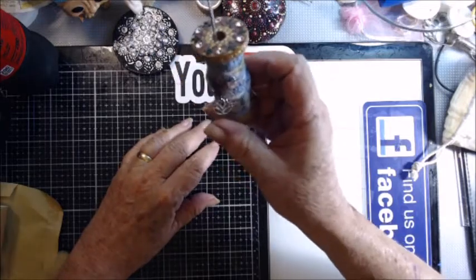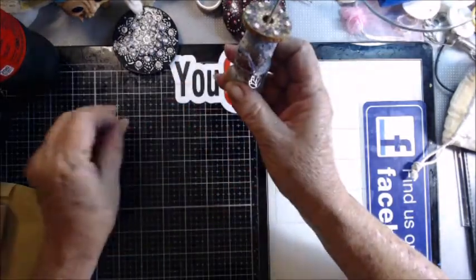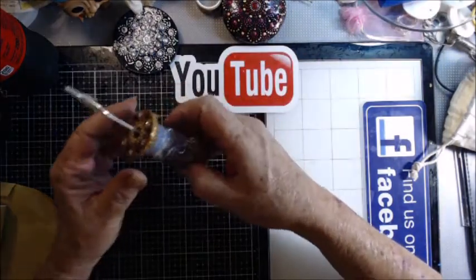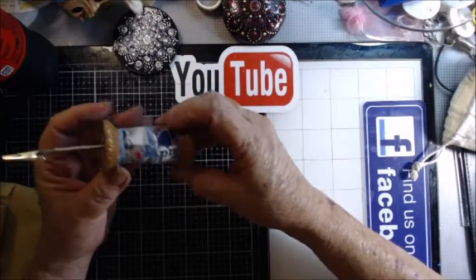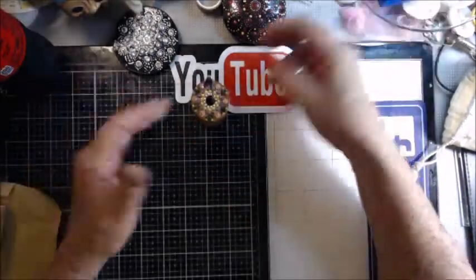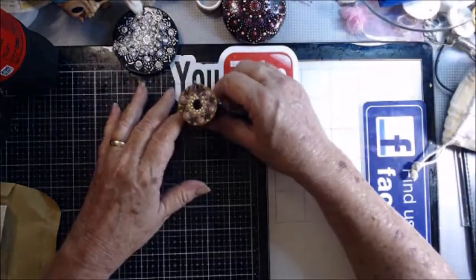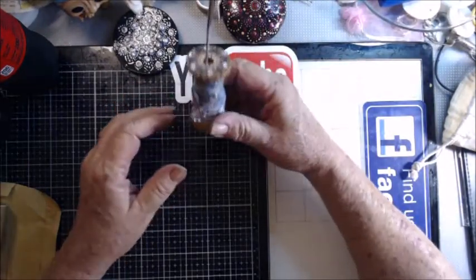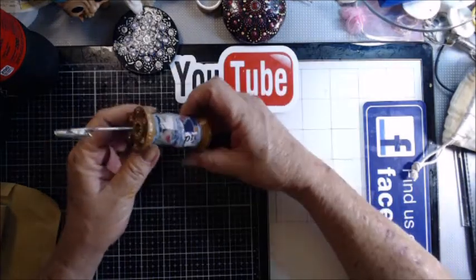I'm going to put a laminated picture of the babies in it and keep it on my desk. I have tons of these spools, so I'm thinking mom and dad are going to get one for Christmas — what a great way to stick them on their desk at work and have their baby's pictures right there with them.